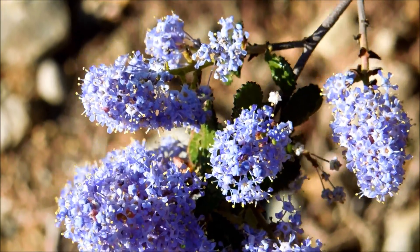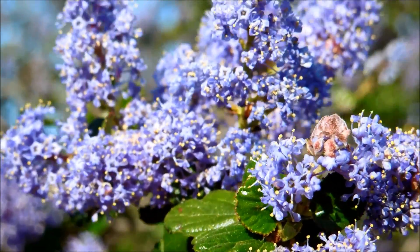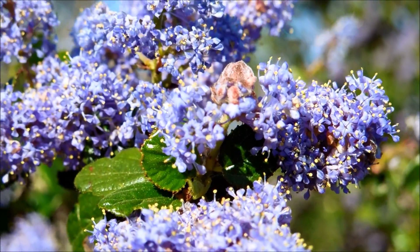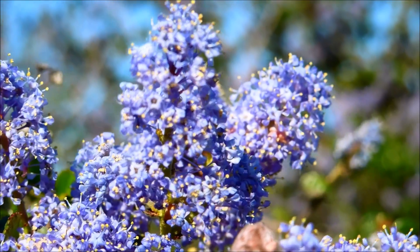I actually made a video on Ramona lilac earlier last fall — you can look it up on my channel. The only thing I found remarkable about it at the time was that the wood was orange. In that video you can see a branch that's been sawed off, and the inside is bright orange, which is quite attractive.